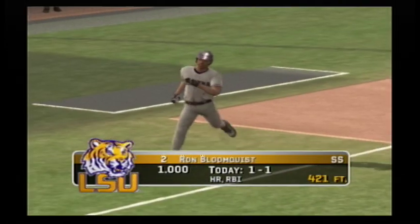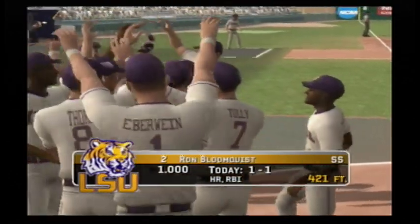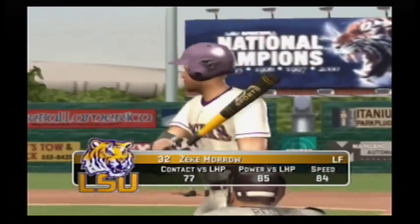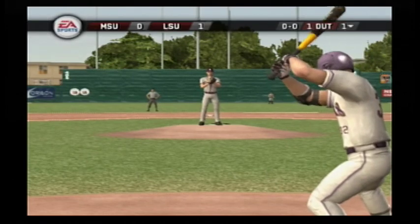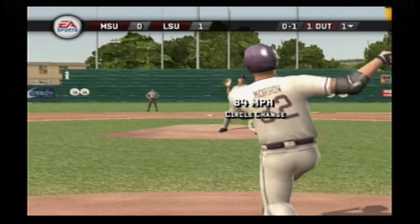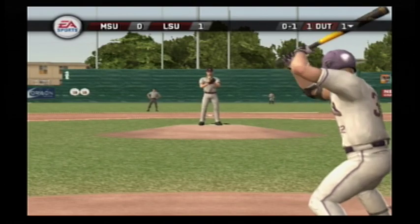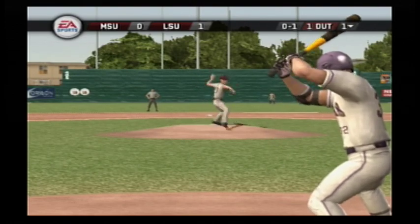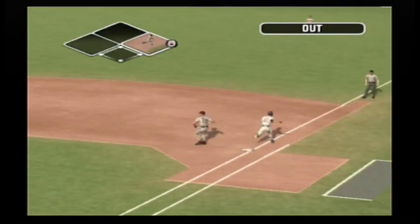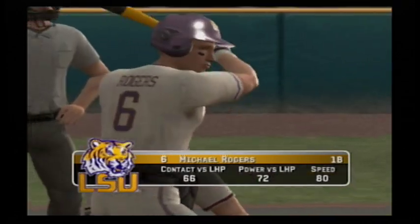That's the first home run he has allowed. Moreau is up next. Swing and a miss on a changeup — no balls and a strike. Grounded to short, makes the routine stop, that's in time for the out. 0-1.